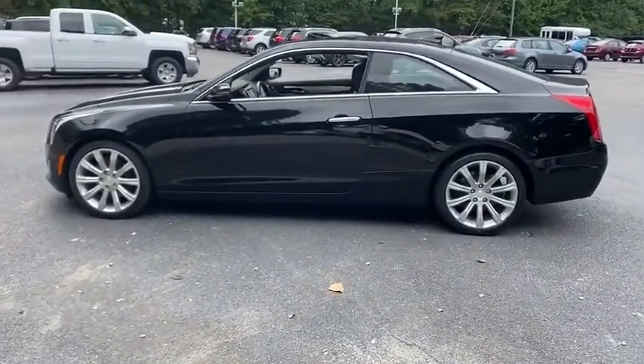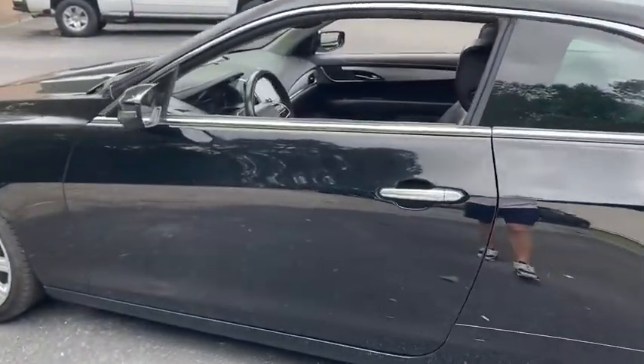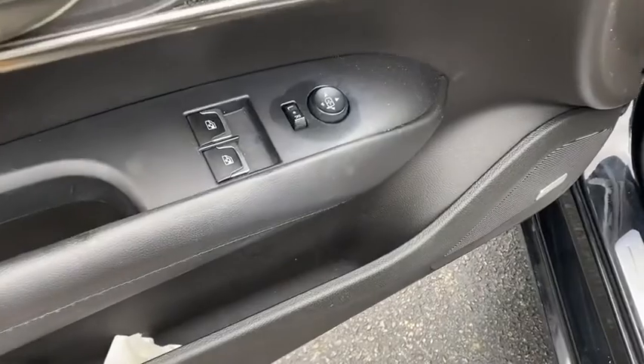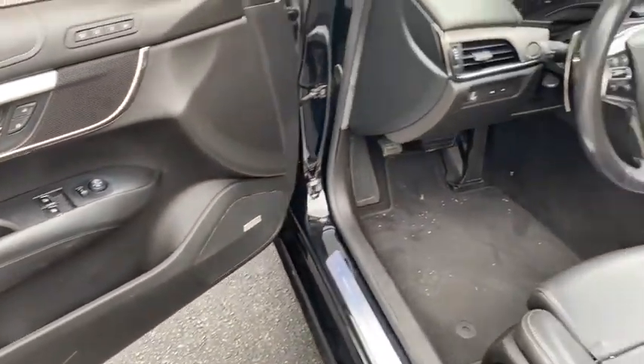This vehicle has less than 35,000 miles. Here are some of this vehicle's great options: traction control, navigation system, power passenger seats, dual airbags, power steering, four-wheel disc brakes, cold weather package, and universal garage door opener.